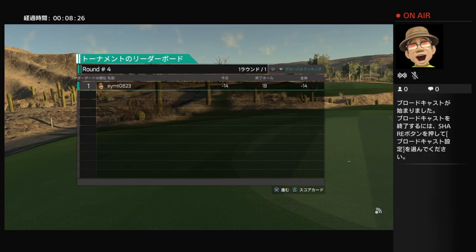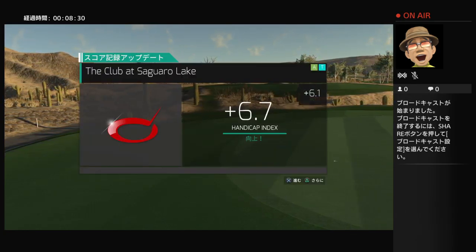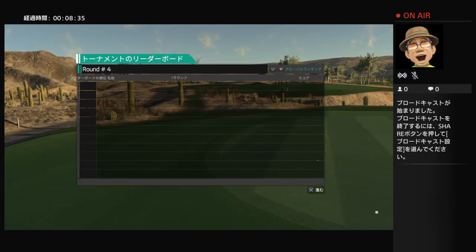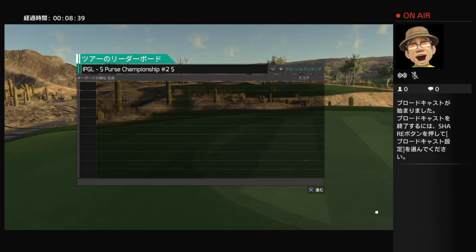Well, congratulations on a fine round of golf. It is, however, one of the easier courses, so let's try something a little more difficult next time. 14 strokes under par for your final score. Well done out there.